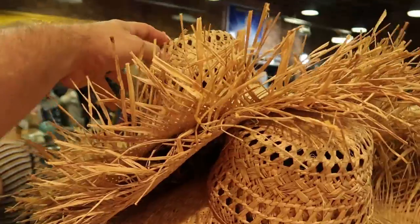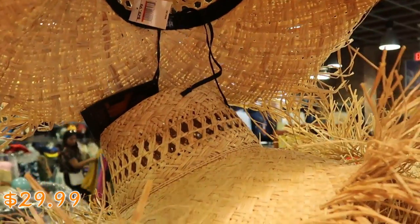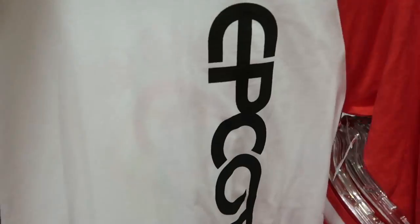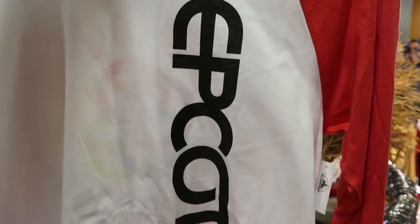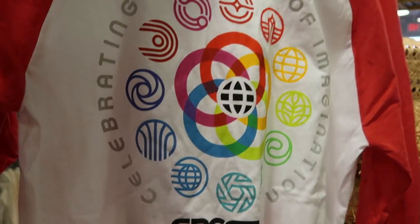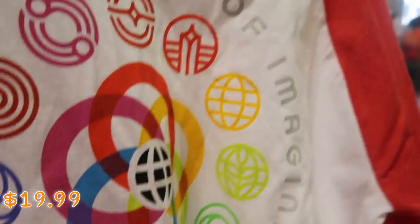How about these really large size straw hats — $29.99 from $65, which would be fun to take to the beach. Also on this rack is a really nice long sleeve shirt from Epcot 40 — a huge graphic with red sleeves on the front, and on the backside it says 'Celebrating 40 Years of Imagination at Epcot.' $19.99 from $40.